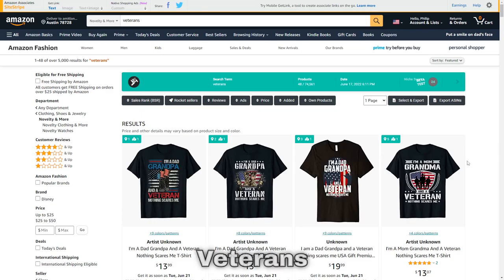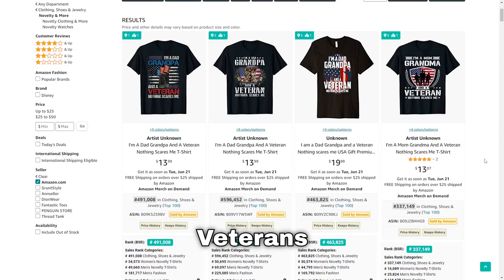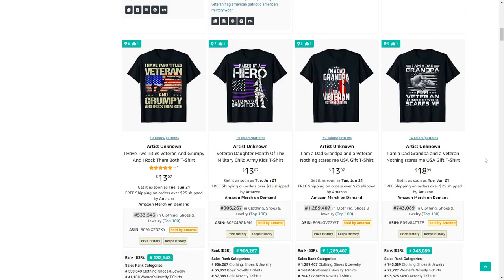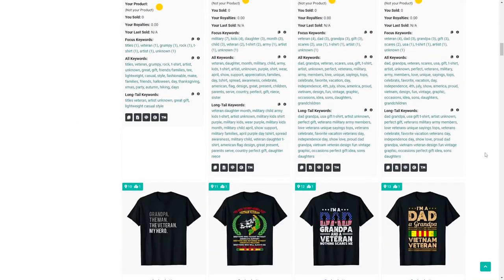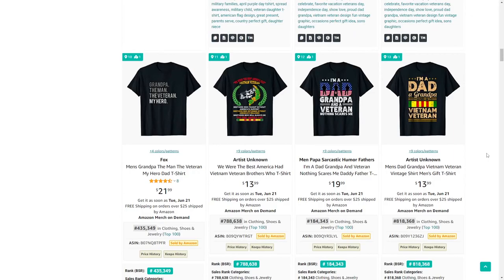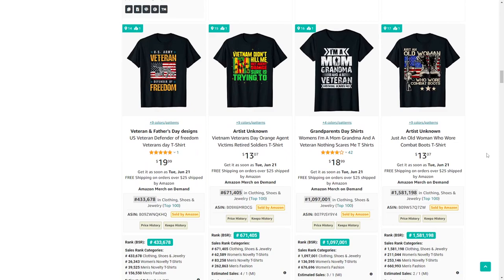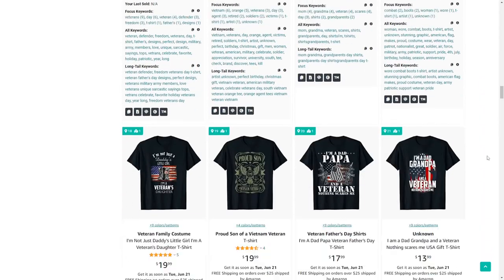Niche number 16 is veterans. This is a very patriotic niche so you'll want to use American flags in your designs, and an easy way to do that is by using All American Graphics — I'll leave a link in the description. They have lots of American flag designs to make your life easier.